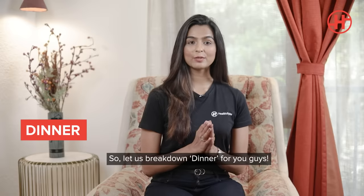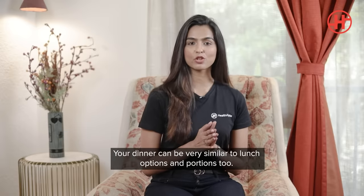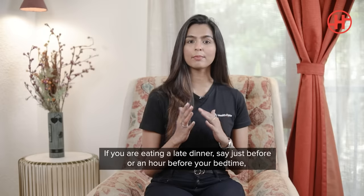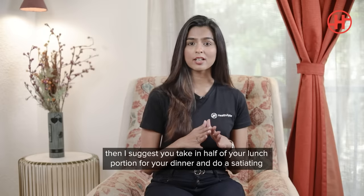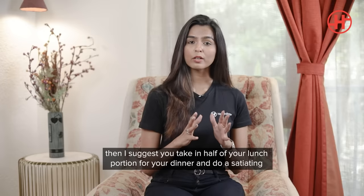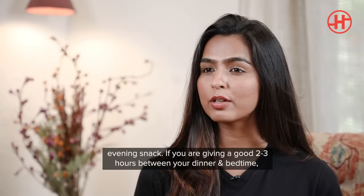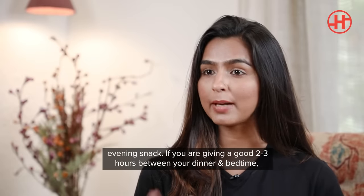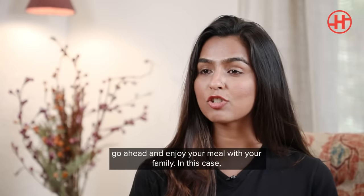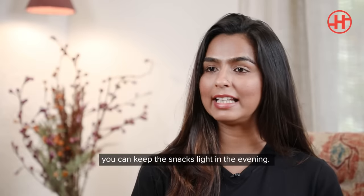Now let's break down the dinner options. Your dinner can be very similar to lunch options and even the portions. If you're eating a late dinner, just before or an hour before bedtime, I strongly suggest taking half your lunch portion for dinner and having a heavy, satiating evening snack. If you can give a good 2-3 hour gap between dinner and bedtime, go ahead and enjoy your meal with family without restricting portions — and in that case, keep the evening snack very light.